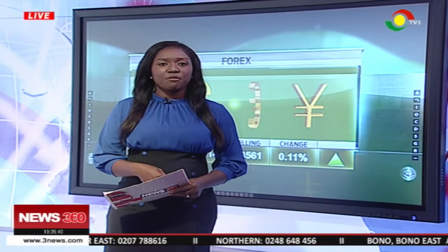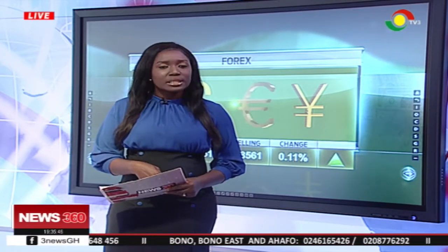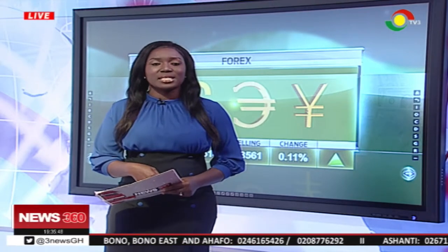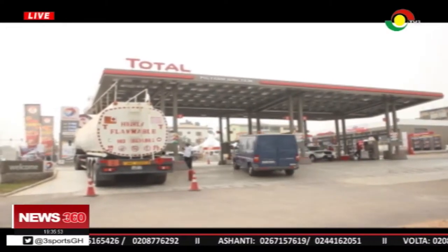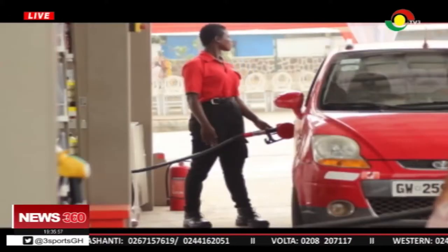Total Ghana has opened its renovated service station at Pig Farm Junction in Accra. The retail outlet, powered by solar energy, is to render quality petroleum and other services to its clients. Pig Farm Junction service station is the 11th solar-powered outlet out of the over 250 retail outlets.